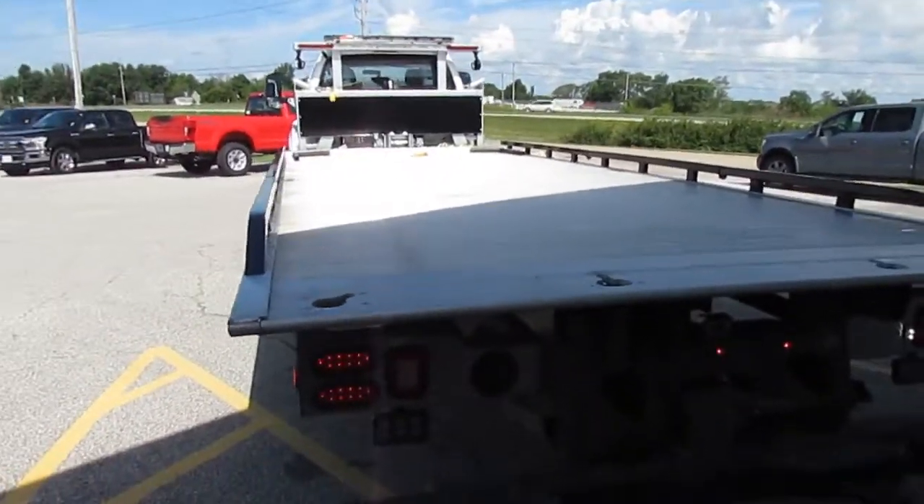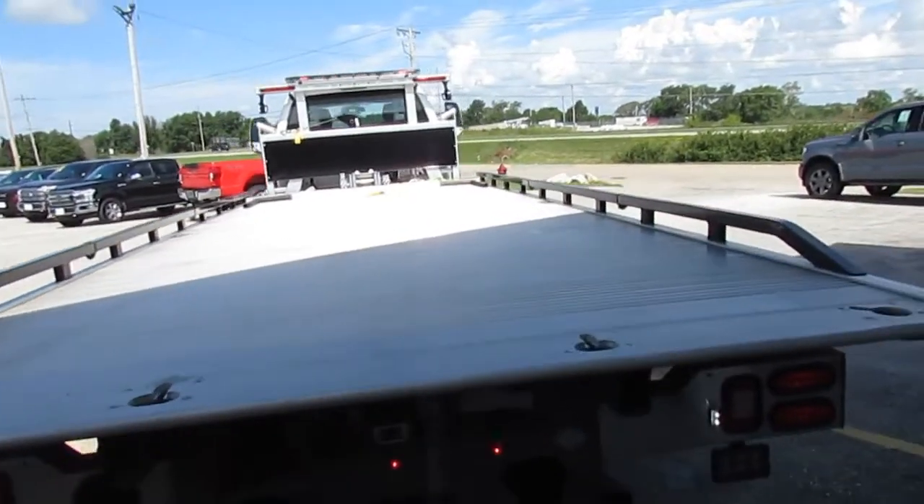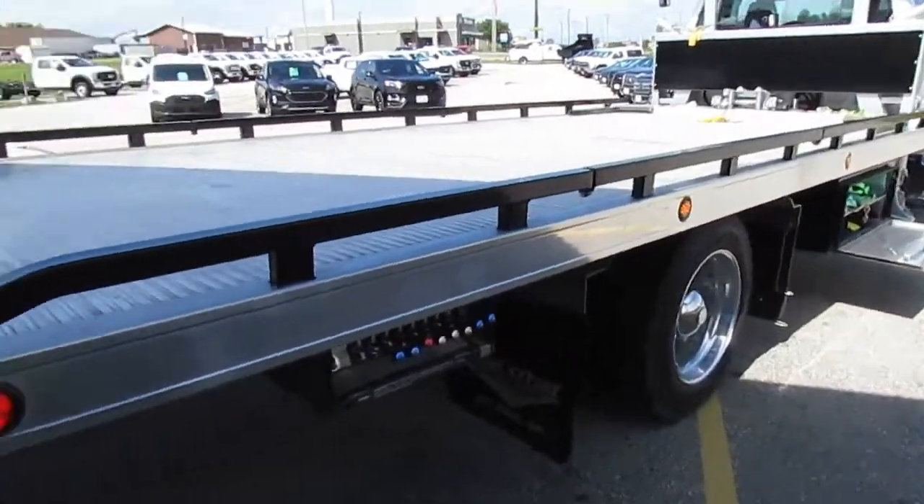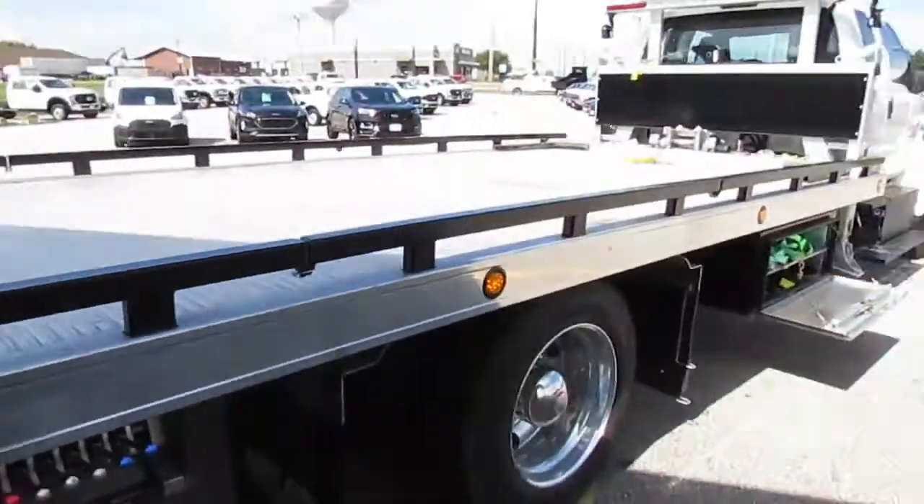The LCG features a super-low load angle, allowing for low clearance vehicles and exotic cars. The LCG can also adjust to a higher dump angle for easy removal of damaged or disabled vehicles.